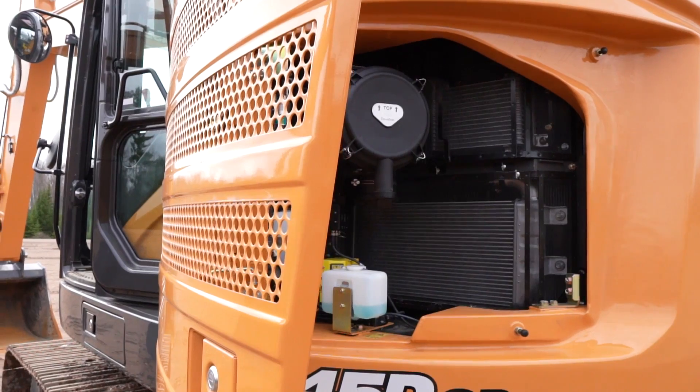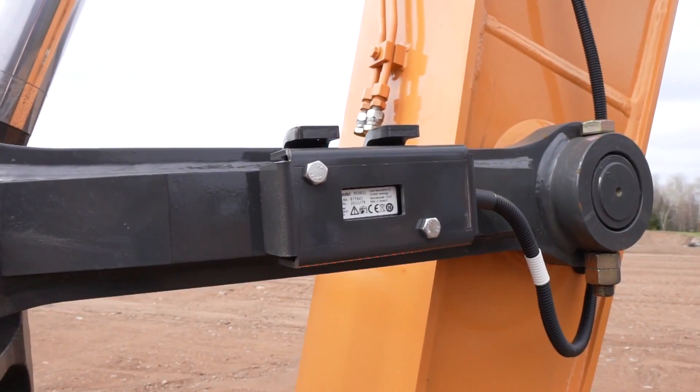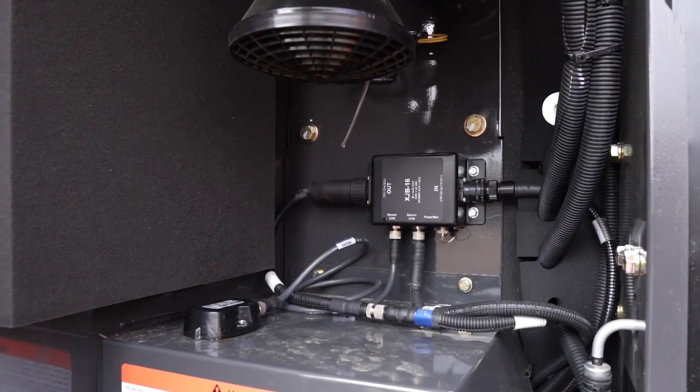Why is this a big deal? You know that the machine control solution was installed by our experts who are familiar with each individual excavator, and that the installed solution is ideally suited to that machine and its common applications. And when it arrives at the dealer, it's ready to go — no downtime, no waiting, just good work ahead.